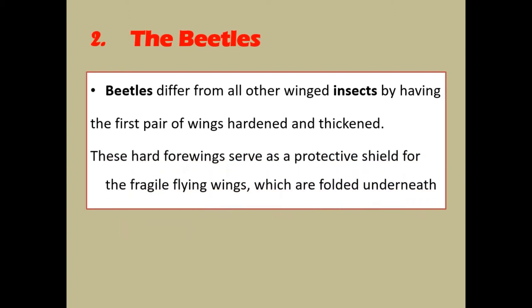The beetle. Beetles differ from all other winged insects by having the first pair of wings hardened and thickened. These hardened wings serve as a protective shield for the fragile flying wings, which are folded underneath.